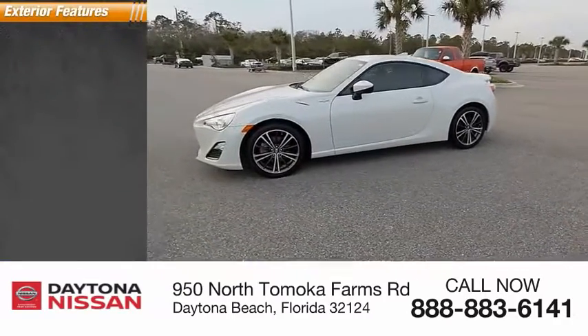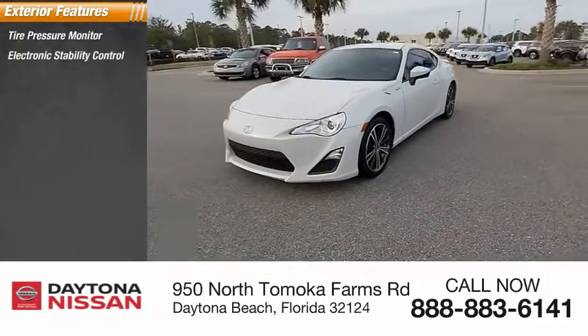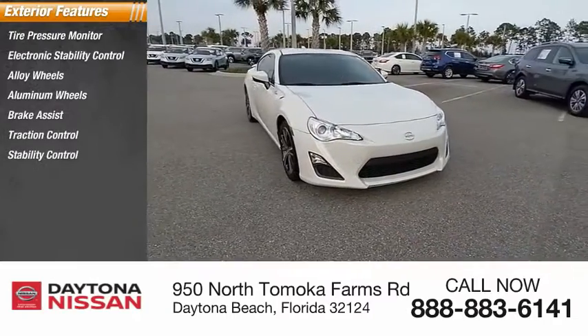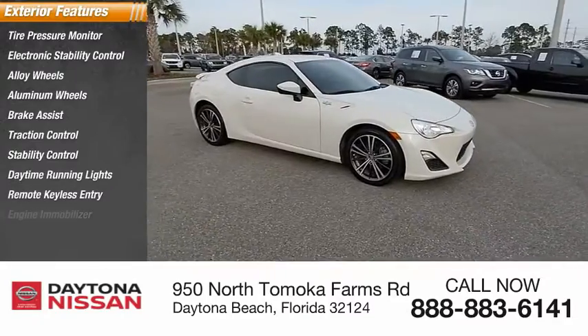Here are some of this vehicle's great options: tire pressure monitor, electronic stability control, alloy wheels, aluminum wheels, brake assist, traction control, stability control, daytime running lights, remote keyless entry, and engine immobilizer.